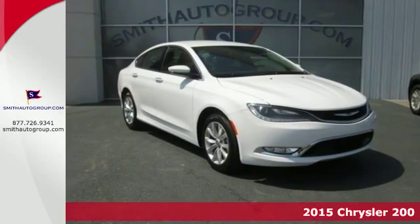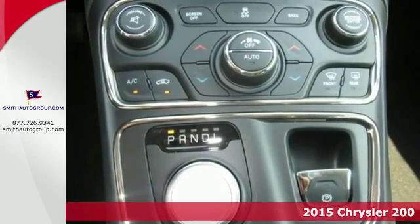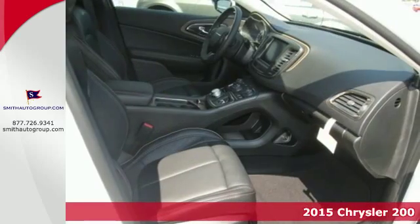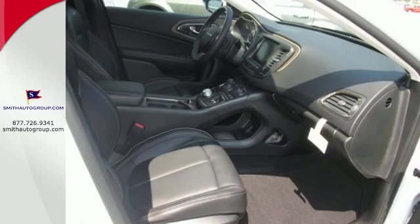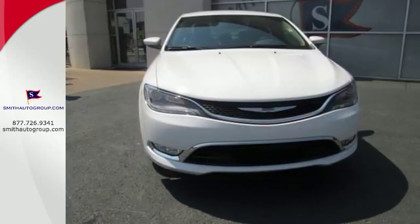Here's a 2015 Chrysler 200C. It offers a 9-speed automatic transmission paired with a 2.4-liter Tiger Shark Multi-Air II four-cylinder engine delivering 184 horsepower and 173 pound-feet of torque.